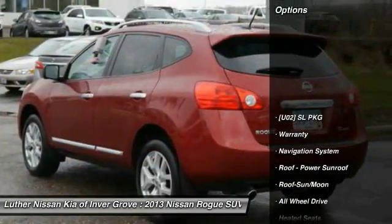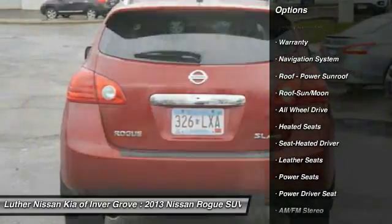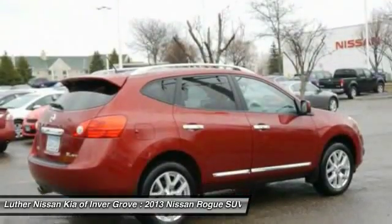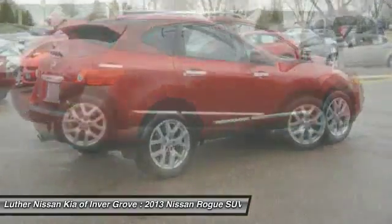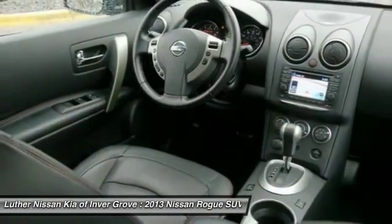Here are some of this vehicle's great options: XM Satellite Radio, Traction Control, Anti-Lock Braking System, Heated Seats, All-Wheel Drive, Navigation System, Bluetooth Wireless Data Link for Hands-Free Phone, Moonroof, Air Conditioning, Front Power Steering.